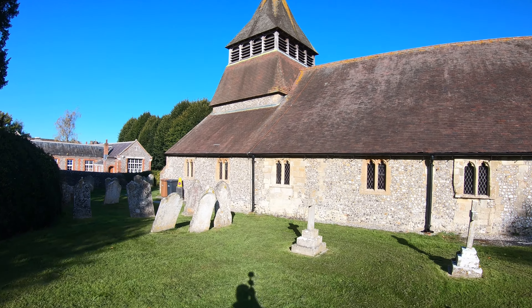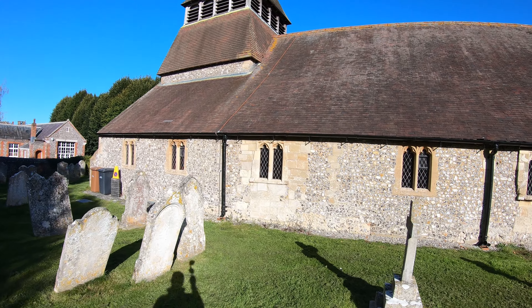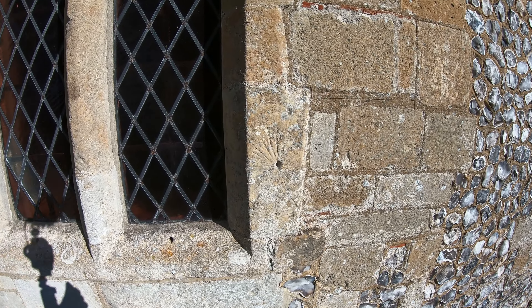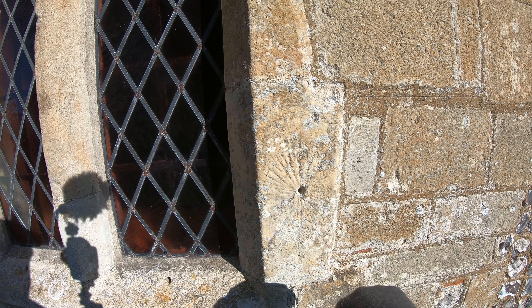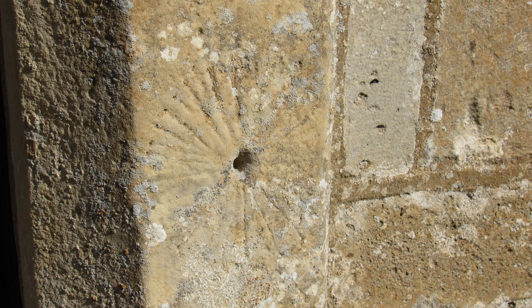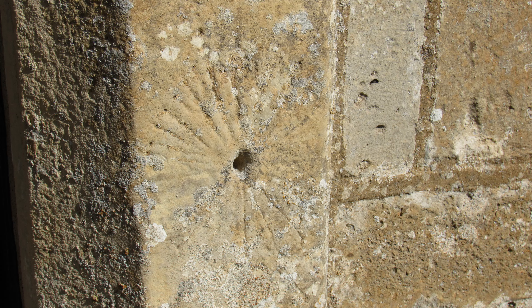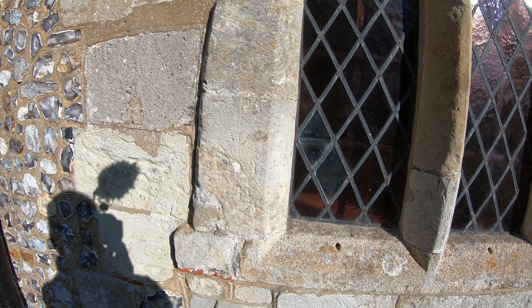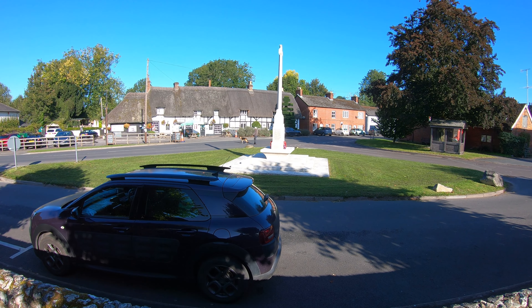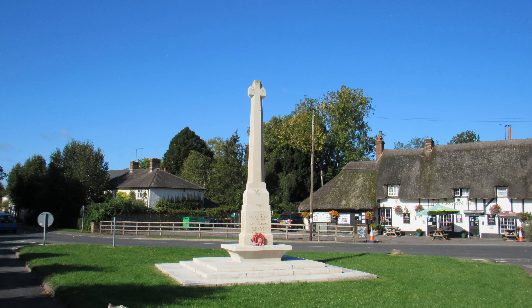We can't go inside as the church is locked, but there are some interesting things on the outside. Look — there's a mass dial against this window. In days gone by, before clocks, they'd stick a stick in that hole and folk would know what time mass started. There's another one on the other side but the hole has been filled in. Across the road is the Crown Inn, a 16th century coaching inn, and in front of me the war memorial unveiled in 1921, designed by Sir Edwin Lutyens who also designed the Cenotaph in London.